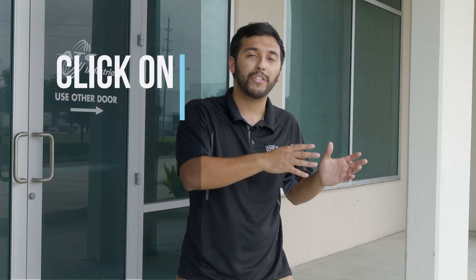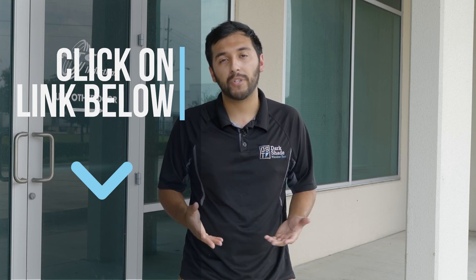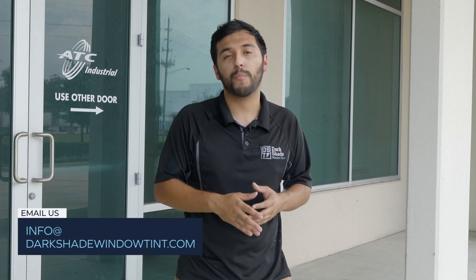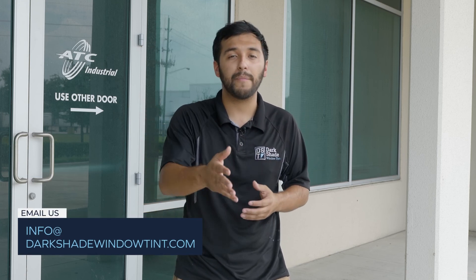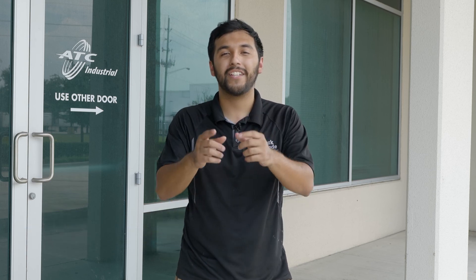If you'd like frosted window film installed on your home or business, there's a link below where you can fill out a form and speak with our representatives. They'll be happy to ship you samples of our clear premium frost, or if you just want a quote for your project, we can schedule that in person or over the phone. Thank you so much for watching — see you on the next project.